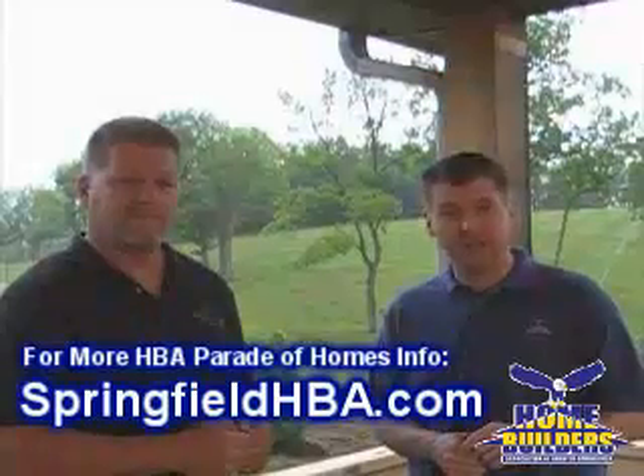You're going to have to see it for yourself. You can come out and see this home at Kelby Creek Subdivision, again south of Nixa, right off the main drag as you're coming through on the 160. Rusty McLaughlin is the builder of that home. You can ask him your questions as well, and learn more about the HBA Parade of Homes at SpringfieldHBA.com. Thanks, Rusty.